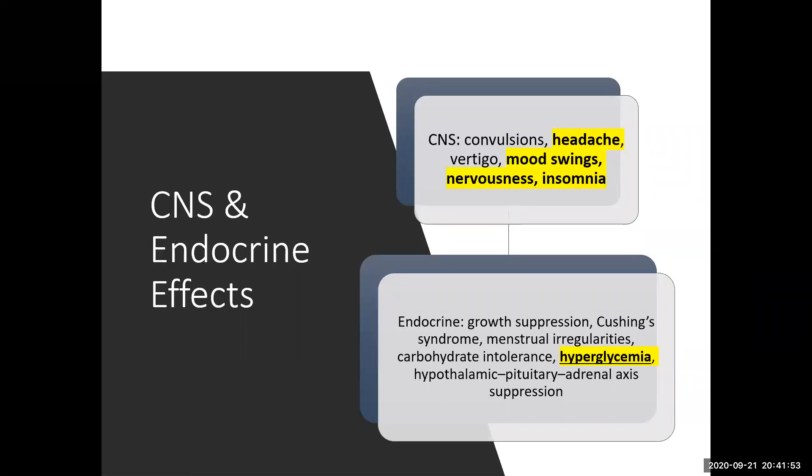Hypothalamic-pituitary-adrenal axis suppression — HPA suppression — is another important endocrine effect. The ones not highlighted are primarily associated with long-term use, except hyperglycemia and HPA axis suppression. Anyone on steroids will have their blood glucose go up, so we will be watching for that closely.